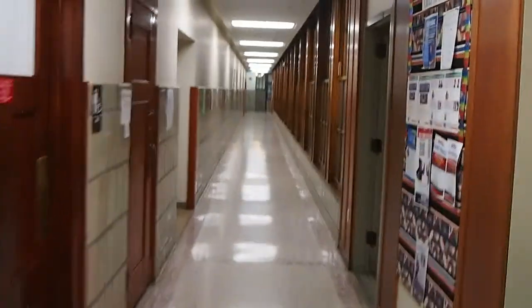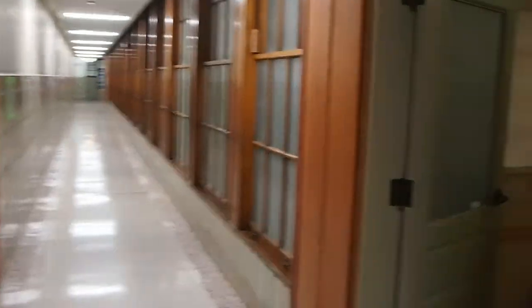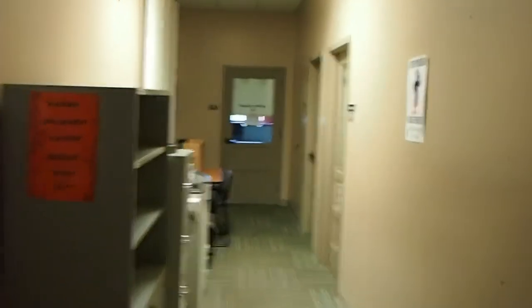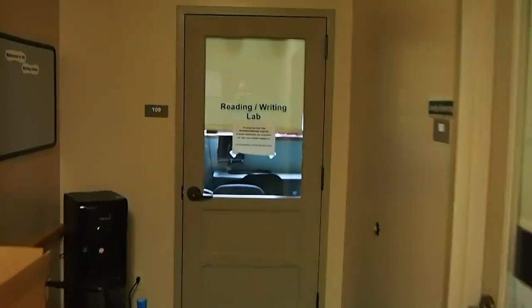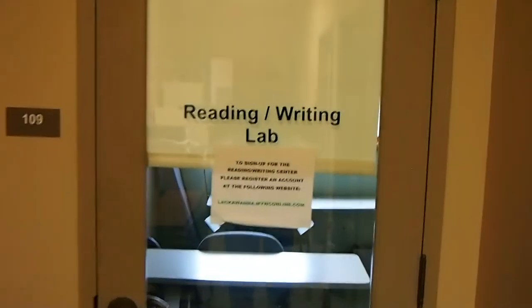So we're going to take the left, go down this hall just a little bit, and then we're going to take a right here at what I like to call Little Alley. This little hall is where the Writing Center is. At the very end of the hall you'll see a sign on this door that says Reading Writing Lab. That is another word for the Writing Center, or another way of saying the Writing Center.